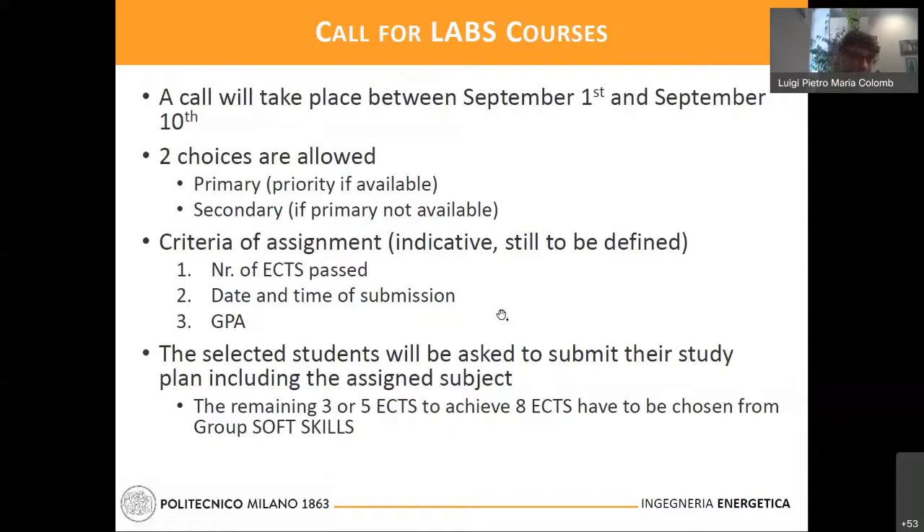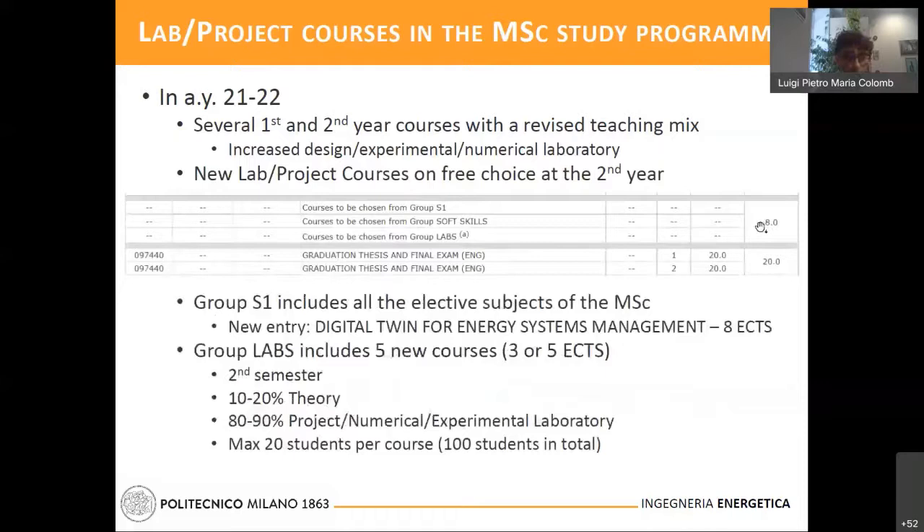Remember that these laboratory courses are three or five credits sized, and in your study plan you have a choice of eight credits. So you will have to combine soft skills and labs to enable a synergic action of these two kinds of subjects. I'm available at the end of the presentation to answer questions about these administrative aspects. And now I leave the floor to my colleagues, starting from Professor Emanuela Colombo with the course Energy Planning Lab.